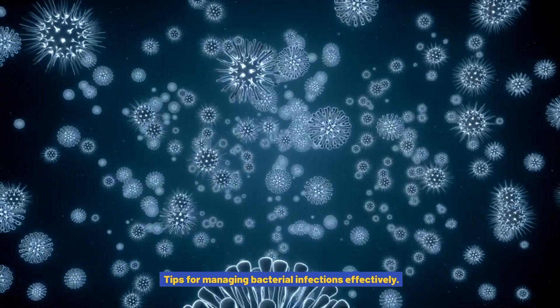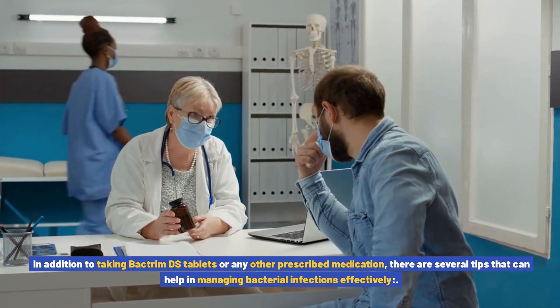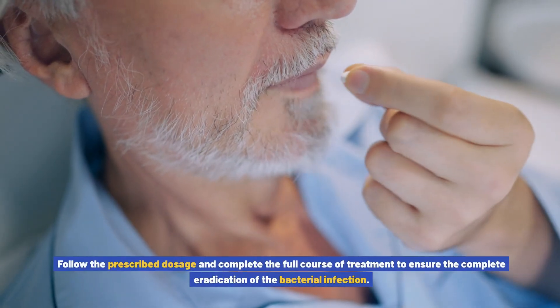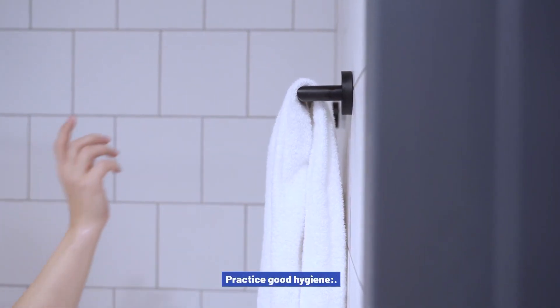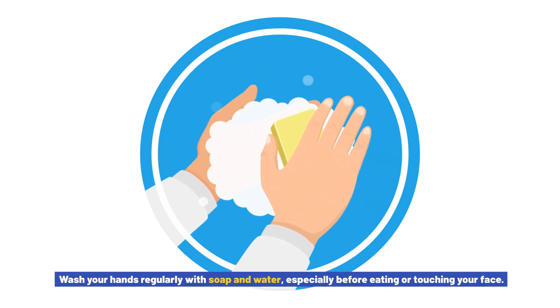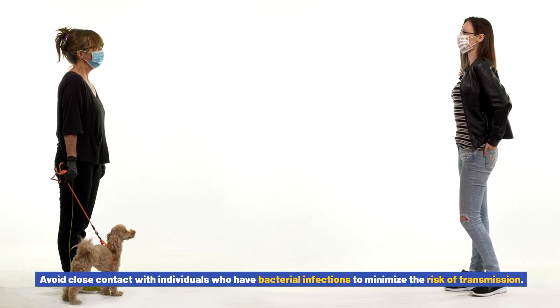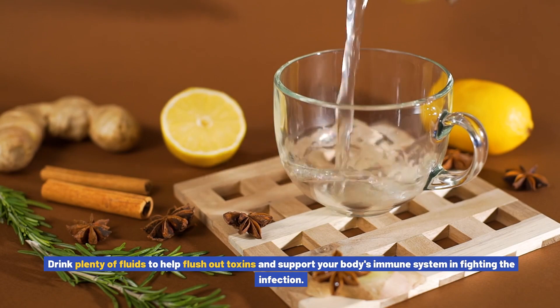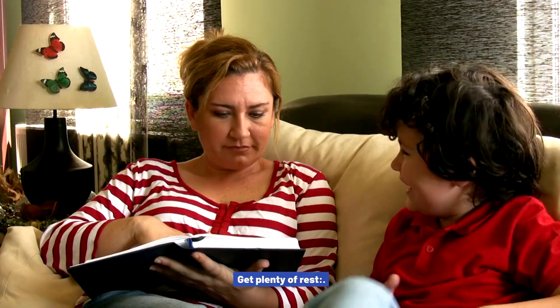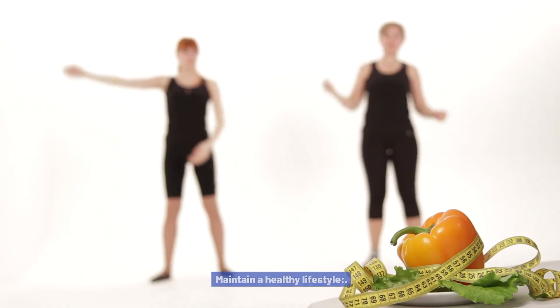Tips for managing bacterial infections effectively. In addition to taking Bactrim DS tablets or any other prescribed medication, there are several tips that can help manage bacterial infections effectively. Take the medication as prescribed and complete the full course of treatment. Practice good hygiene: wash your hands regularly with soap and water, especially before eating or touching your face, and avoid close contact with individuals who have bacterial infections. Stay hydrated: drink plenty of fluids to help flush out toxins and support your body's immune system. Get plenty of rest and allow your body to recover by getting enough sleep and avoiding excessive physical exertion.